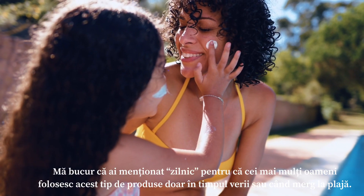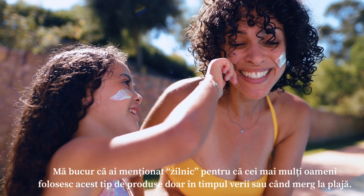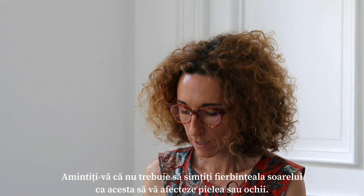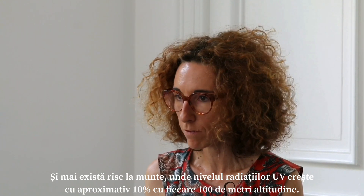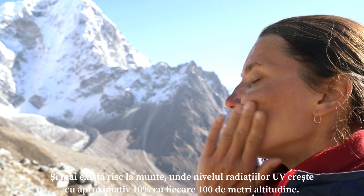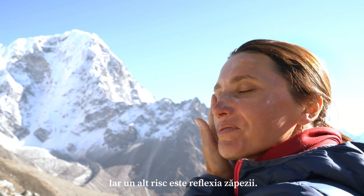I'm happy you mentioned daily because I know that most people use sunscreen during the summer or if they go to the beach. Is this enough or not? It's not enough at all. Remember that the sun does not need to feel hot to damage your skin and your eyes. You also have to consider the impact of UV rays on the eyes, and there is increased risk in the mountains because UV radiation levels increase approximately 10% every 100 meters in altitude, and another risk is snow reflection.